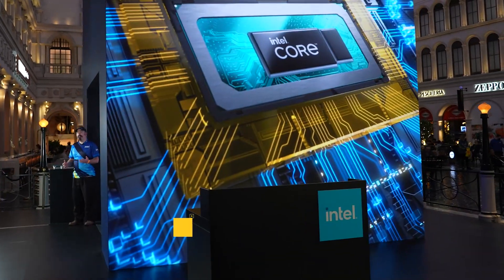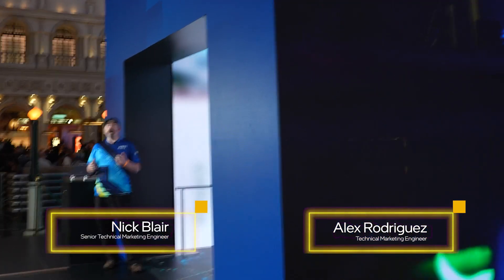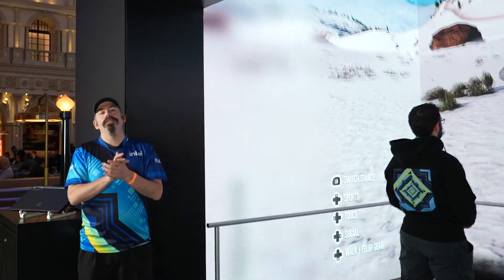Welcome to CES. I'm Nick Blair with Alex Rodriguez from the Enthusiast Laptop and Innovation team. We're outside the Intel Spark Cube where we built an amazing experience we had hoped to share with you all.